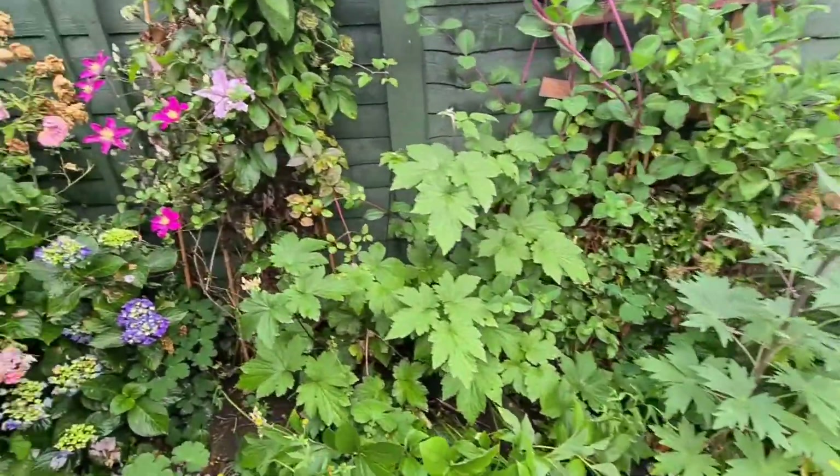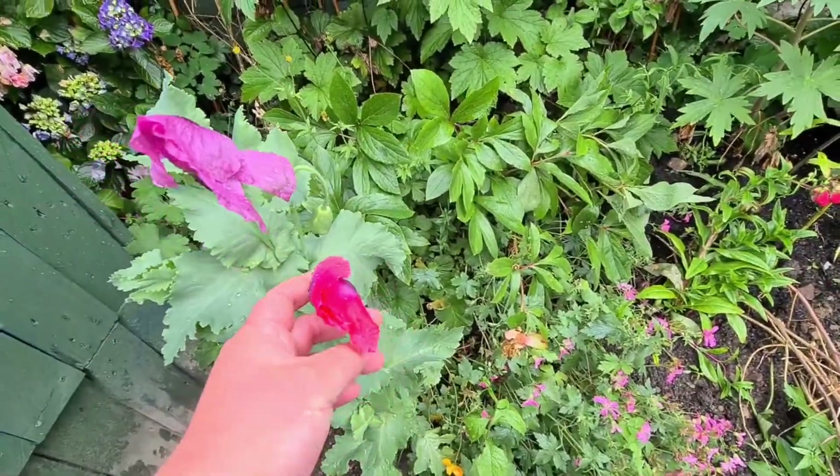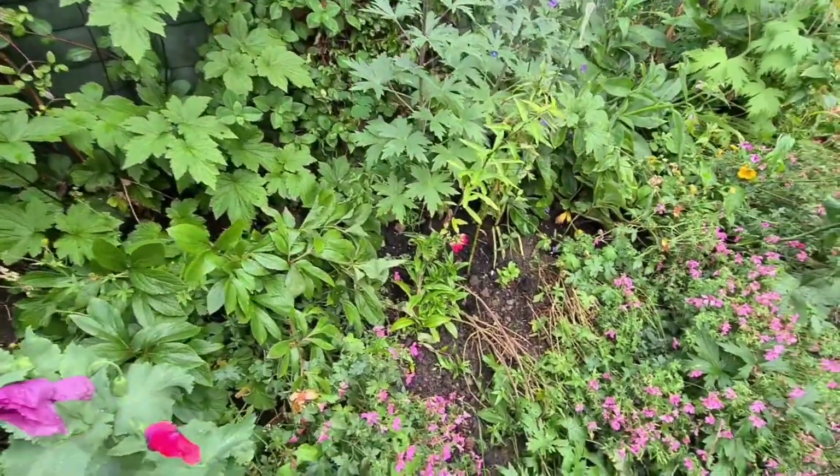These are poppies - the first real poppy flowers of the season. They're all closed up because of the rain. It's like paper tissue. And as you can see down there, everything looking nice.